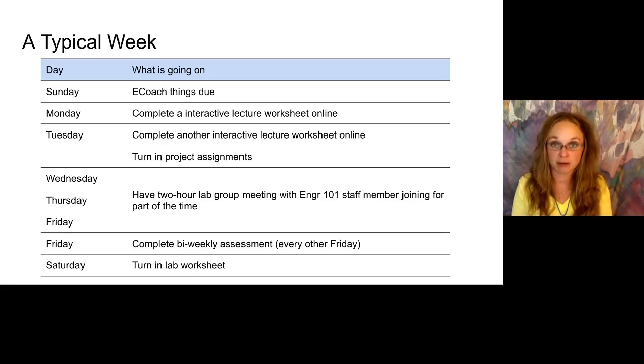When we get to the point in the semester where projects start being due, all project assignments are always going to be due on a Tuesday. Then sometime on Wednesday, Thursday, or Friday, your lab group will meet. Even if you signed up for a lab on Wolverine Access that says you're meeting on Monday and Tuesday, that won't be the case — we will handle rescheduling you into a time you can meet. And on Friday, if it's a week where we're doing a bi-weekly assessment, those will be due on Friday evenings. Then on Saturday you'll make sure you have your lab worksheet turned in so that we're ready to do it all again the next week.